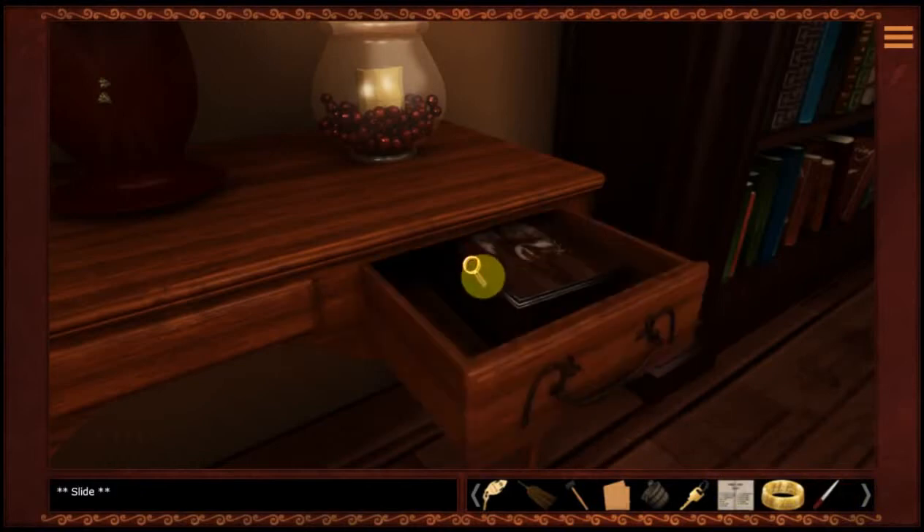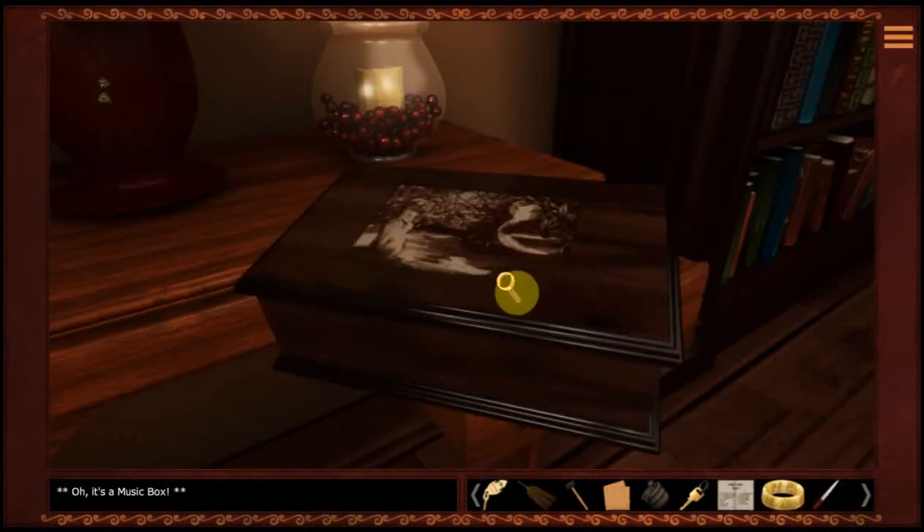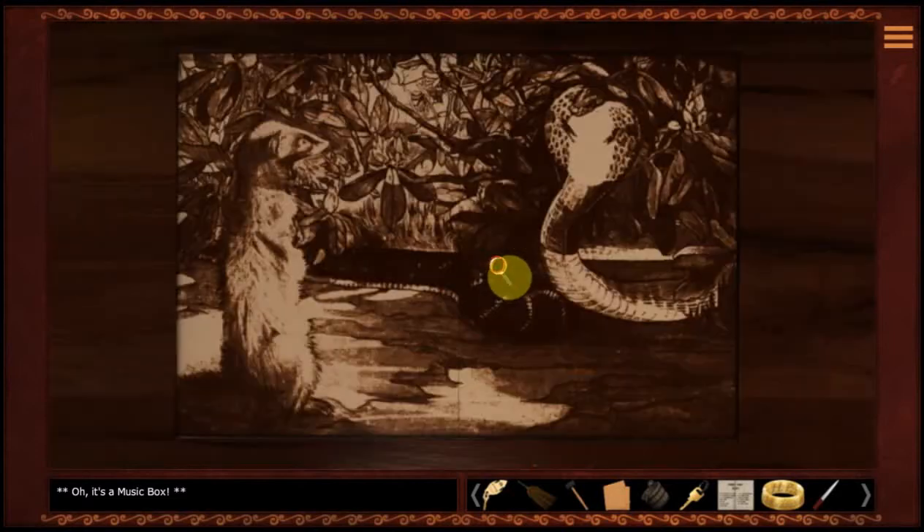What is this? Oh, it's a music box. Pretty. It's got a mongoose on it and a snake.